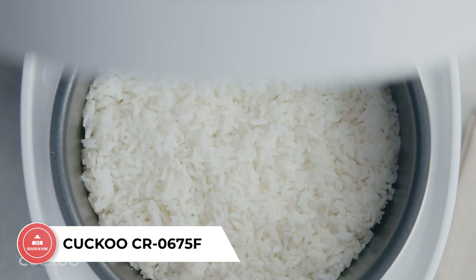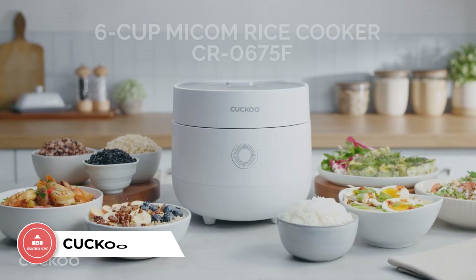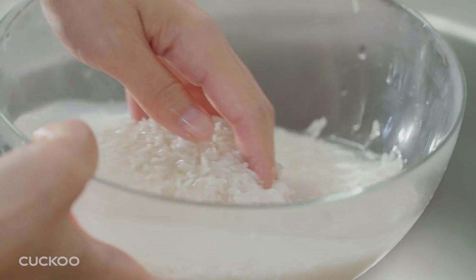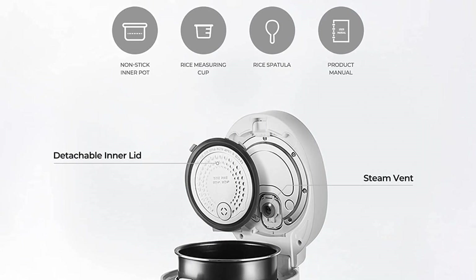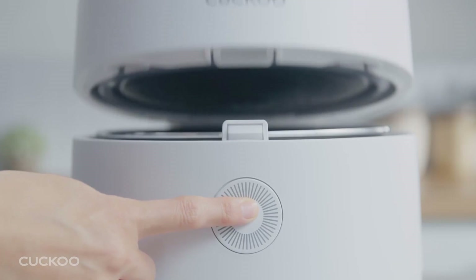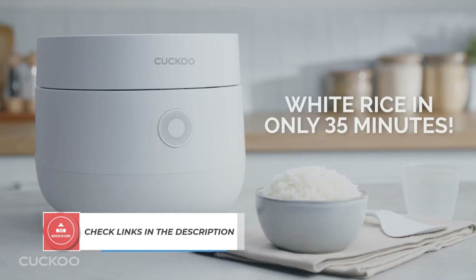Number 3: Cuckoo CR 0675F. Cuckoo's CR 0675F Micom Rice Cooker offers you convenience and quality in one neat package. With a whopping 13 menu options, you can use this versatile kitchen staple to cook everything from your morning porridge to an evening meal of quinoa. The user-friendly digital controls, LCD display and fuzzy logic technology make cooking impeccable rice a breeze every time, while a sizable 12-cup cooked capacity means even larger gatherings can be catered for with ease. Cuckoo are renowned for their dedication to producing only the highest quality appliances, and this rice cooker is no exception.